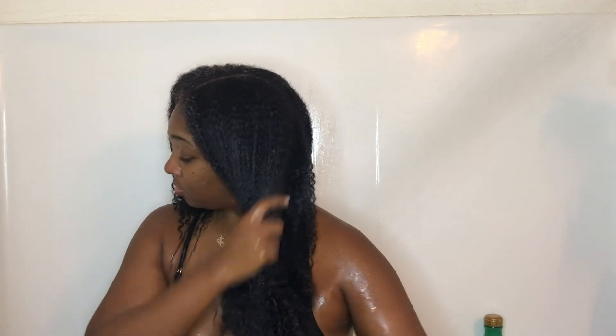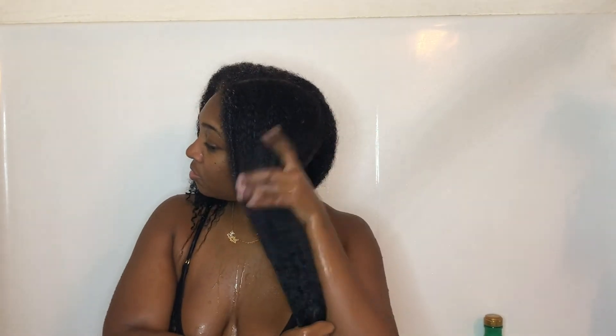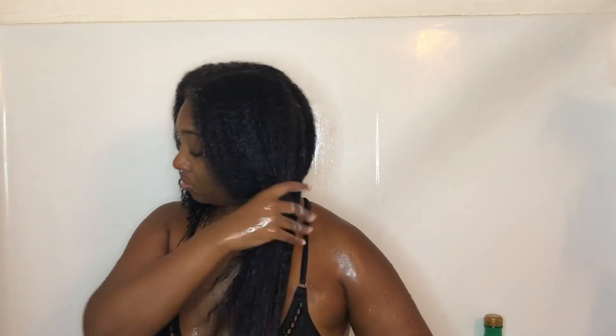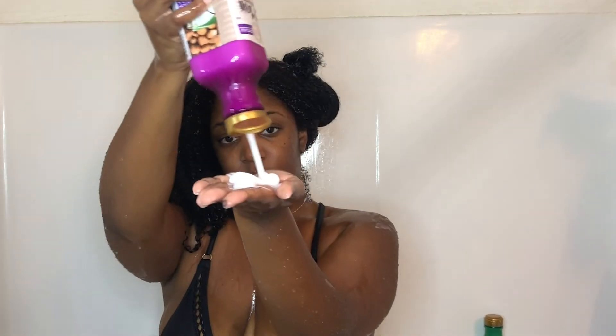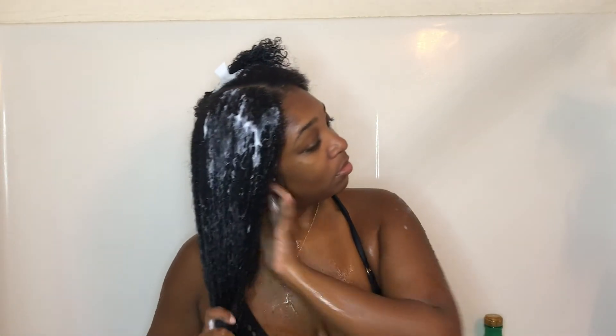The water I'm using is not boiling hot water. Whenever I'm washing my hair I always use lukewarm or cool water — as cool as I can take it — because it just makes my hair less frizzy. The hotter the water, the more my hair frizzes. So to prevent any unnecessary frizzing and to make the washing and styling process easier, I do not use piping hot water on my hair.